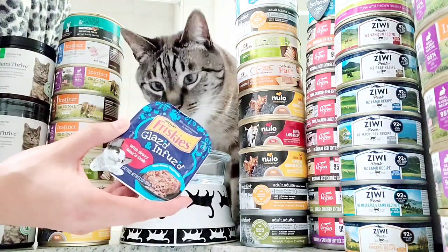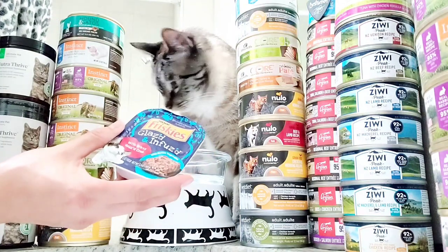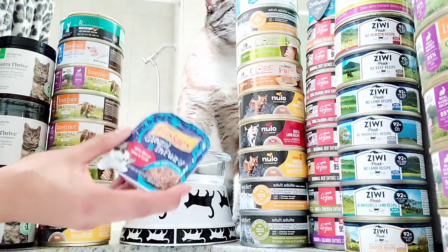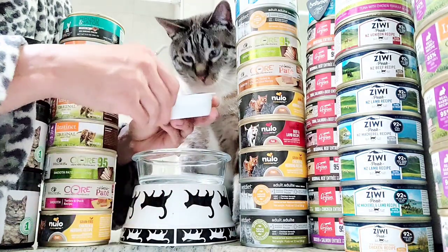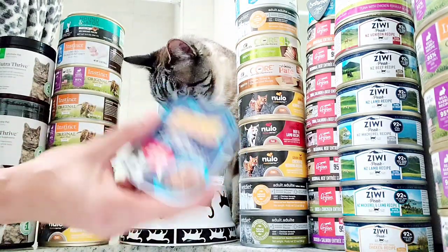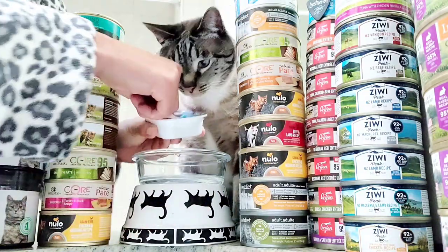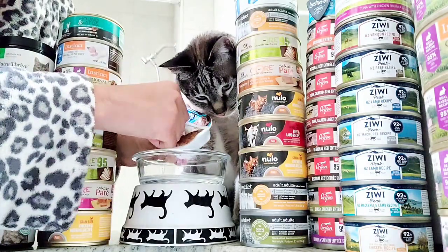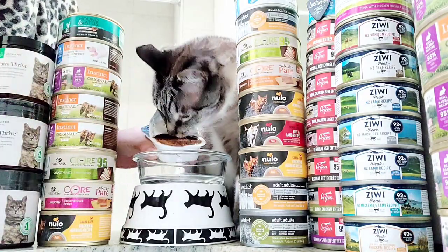We're going to start off with the worst food, which I don't feed him on a regular basis. This is just for shits and giggles — once a year, maybe, he'll get like the McDonald's of junky cat food, which is this. It looks like meat, but it's actually not meat. It's very processed. Most of it is wheat — gluten is one of the main ingredients, and cornstarch. It's made to look like meat, but it's actually not. He loves it though.